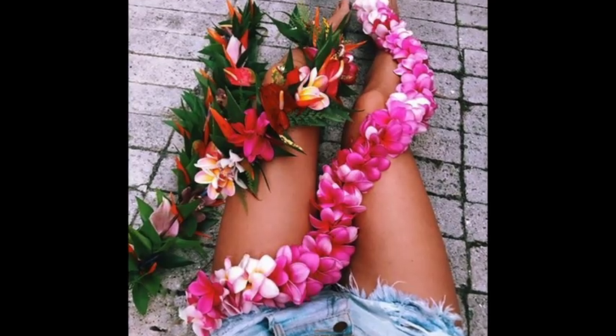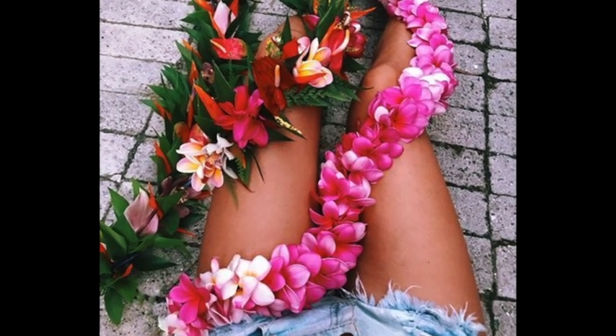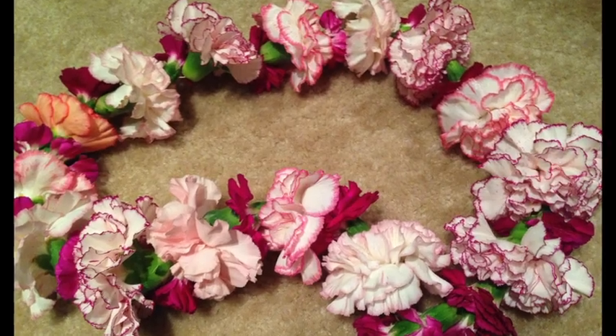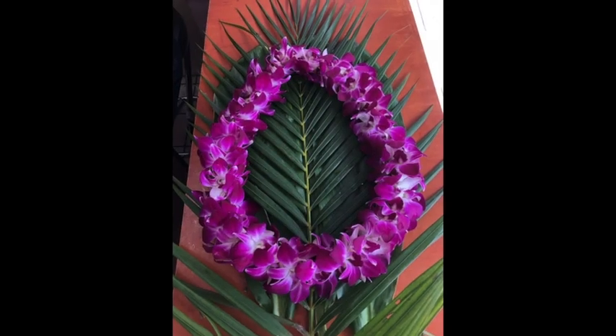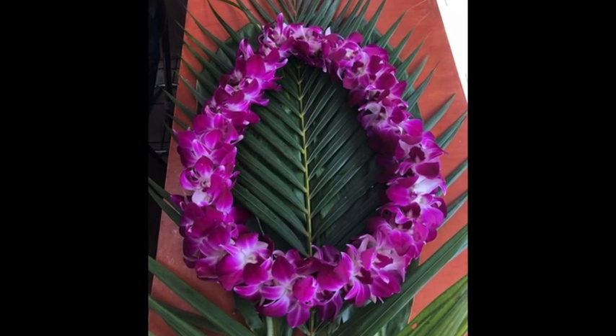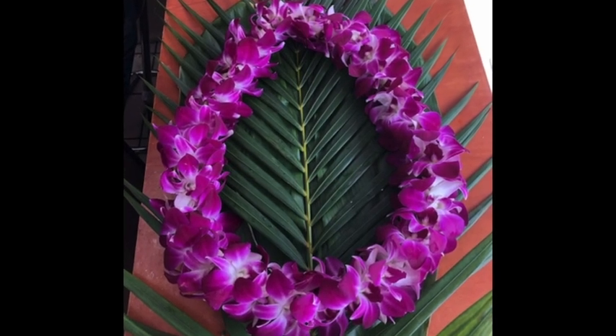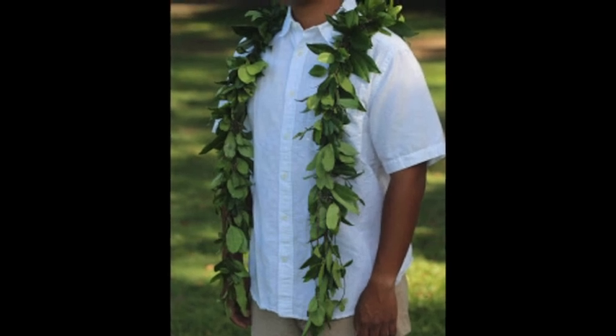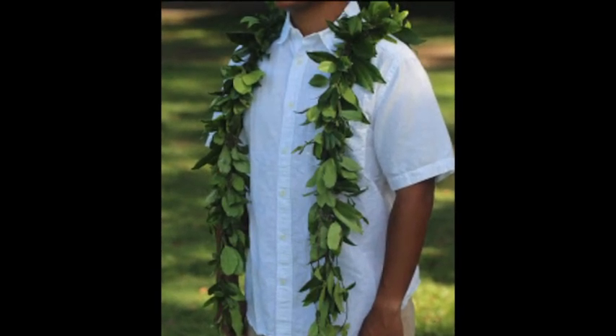Some leis don't have any special fragrance, but simply look wonderful. This is a carnation lei. This is a double purple orchid lei. Some leis aren't made of flowers, but rather leaves. This is a maile lei, a vine that grows in Hawaii.